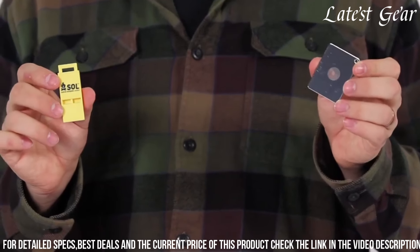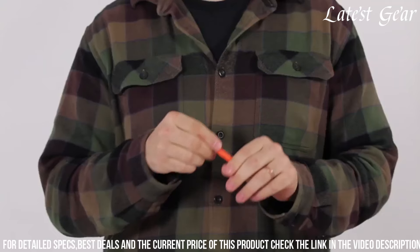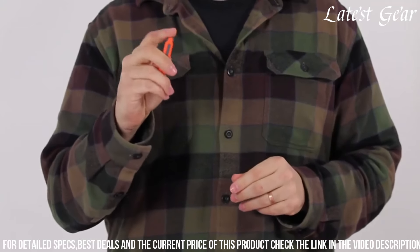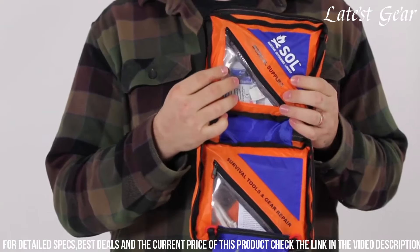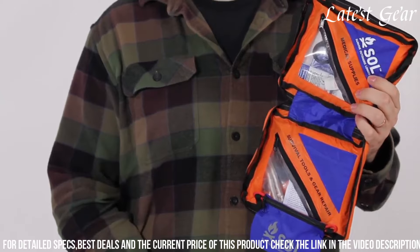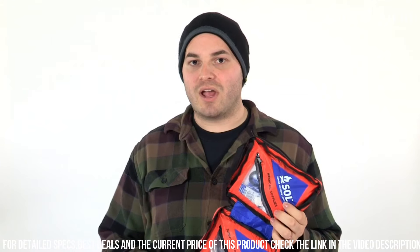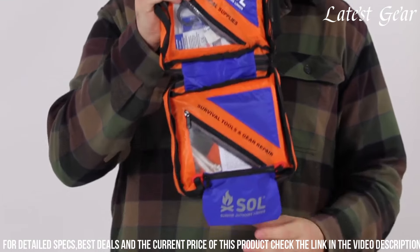The bivy sack offers protection from the elements, retaining body heat and providing shelter in emergency situations. The first aid kit contains a comprehensive selection of medical supplies to address minor injuries and emergencies. The fire starter, along with the included tinder, allows for quick and reliable fire ignition for warmth, cooking, and signaling.